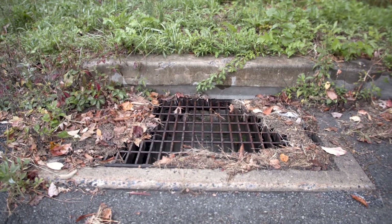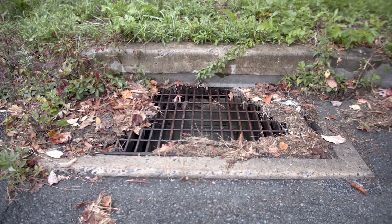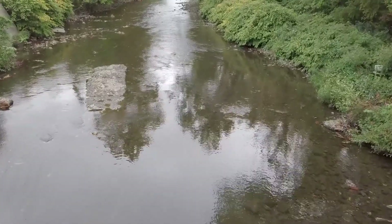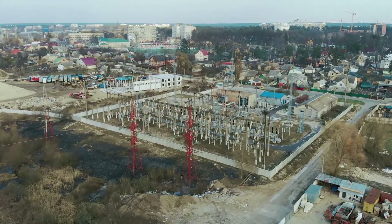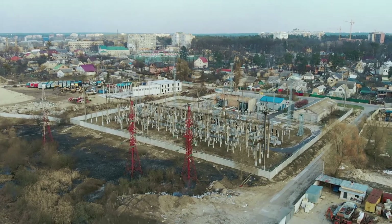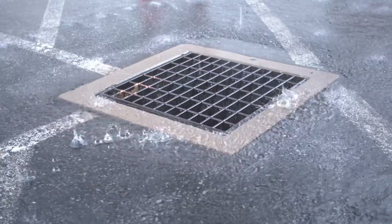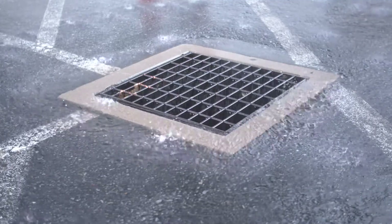When you see big iron grates in the pavement, chances are they're channeling stormwater into a nearby stream or lake. For facilities that store equipment, raw materials, or bulk fluids outside, these storm drains can be a conduit for pollutants to enter waterways.